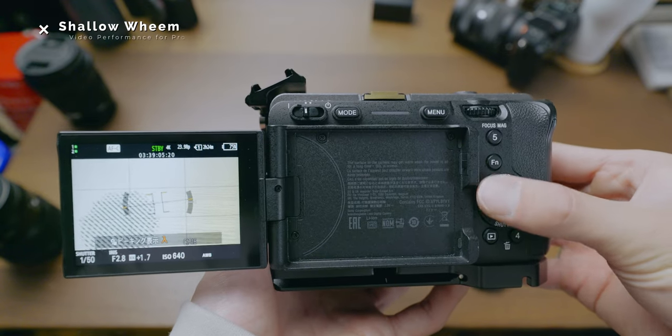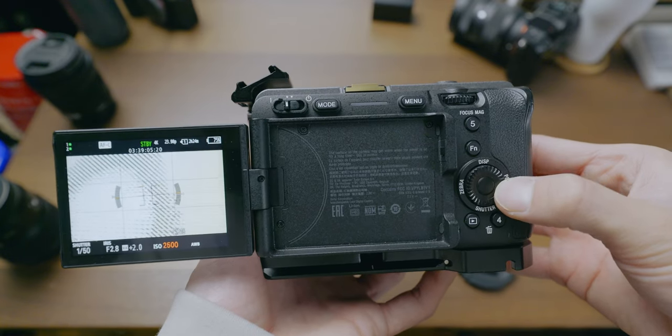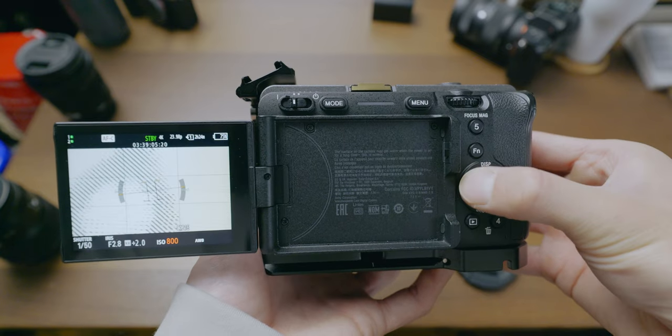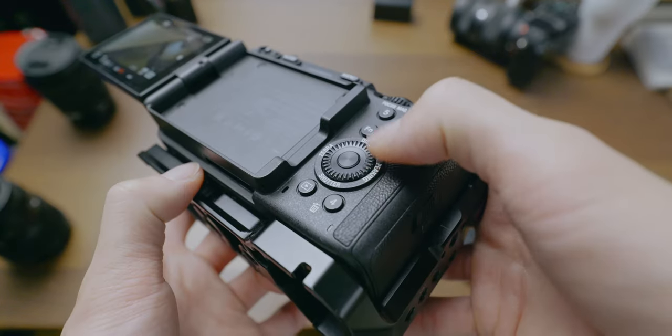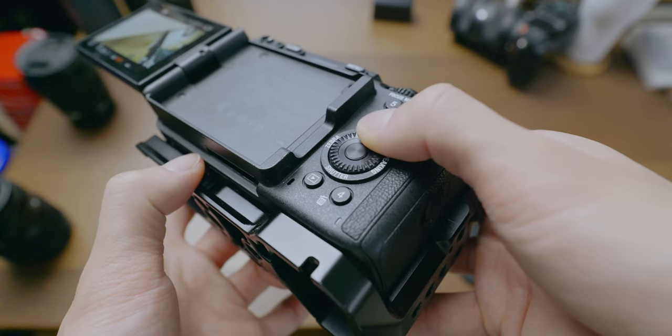Second, I don't like this wheel. I control ISO with it, but it is shallow and too soft. I often accidentally push it right or left when using this wheel. In my case, right is peaking and left is zebra. So when I just want to control ISO, I accidentally activate those by mistake. This doesn't happen on other cameras. Maybe my copy doesn't have a good quality wheel — I'm not sure if everyone thinks the same way, but at least, I hate this wheel.